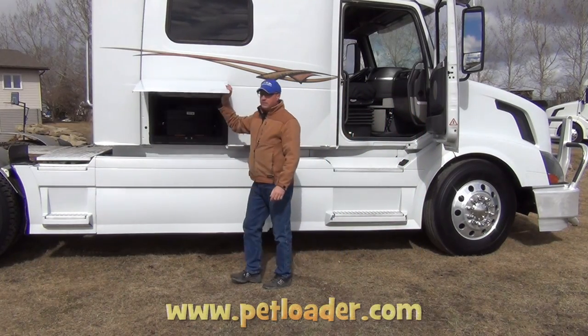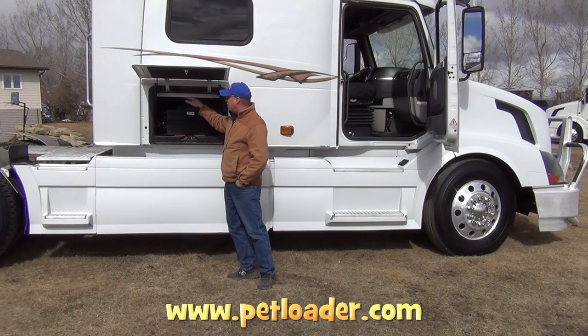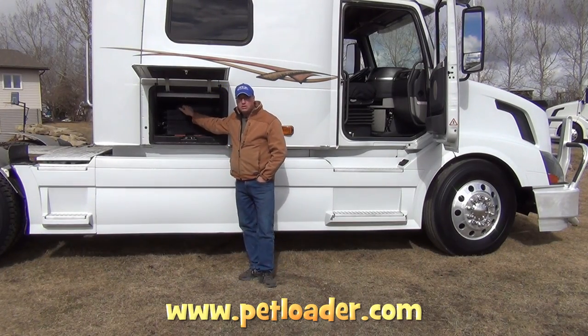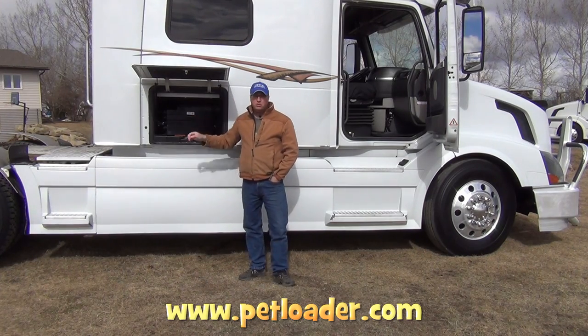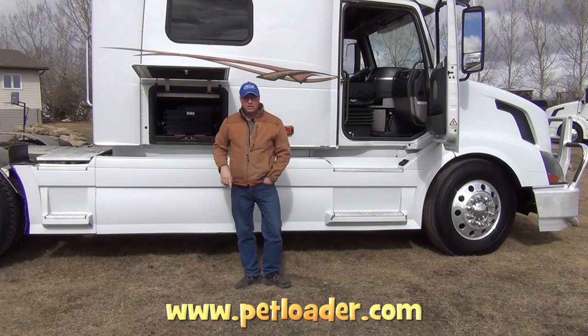For demonstration purposes I've got the largest step that Petloader makes. It's engineered to allow a 250 pound dog to head up into there.